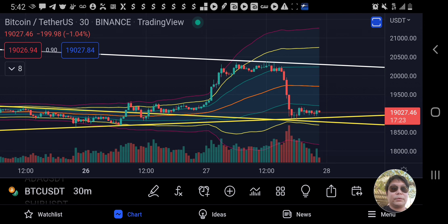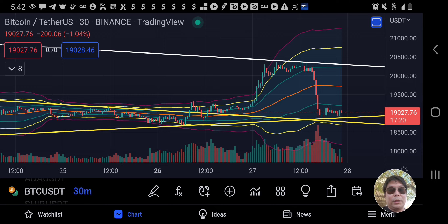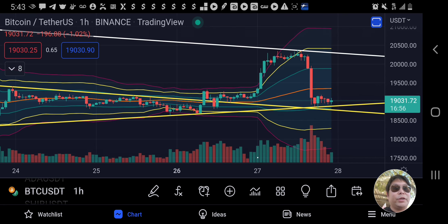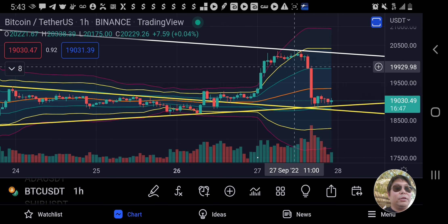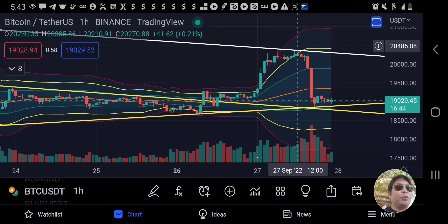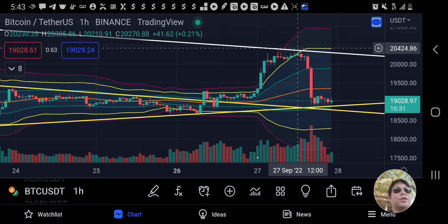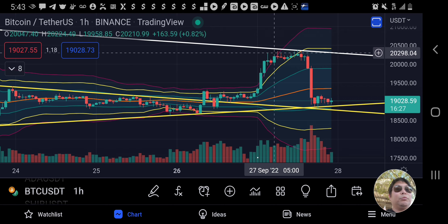Let's zoom in on the one-hour chart. I colored the symmetrical triangle yellow so you can identify it, and the white line is our falling wedge. I told y'all just yesterday, last night, that we broke up and could go all the way to retest around the 2,400–2,500 level. We didn't quite reach 2,500 — we got to approximately 2,384, close to the 2,400 level.